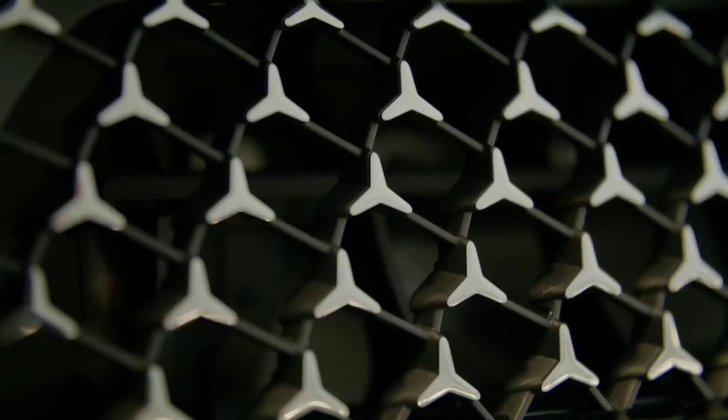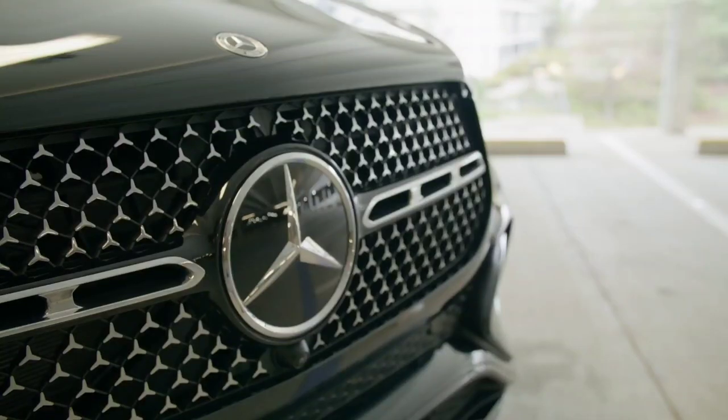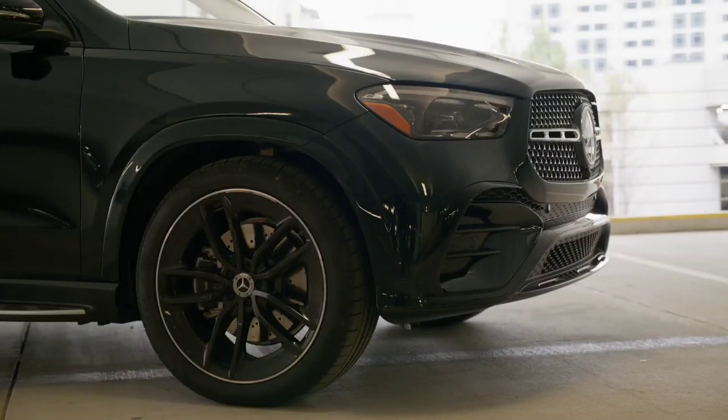From an aesthetic point of view, the Mercedes-Benz GLE facelift proposes a slightly redesigned front spoiler. The radiator grille has also been revised, and the taillights come with a fresher design.